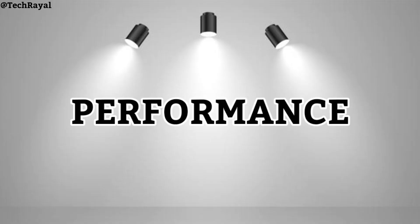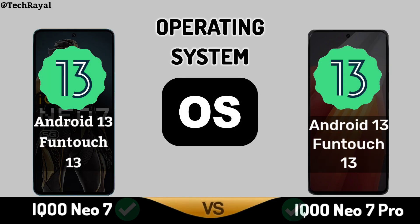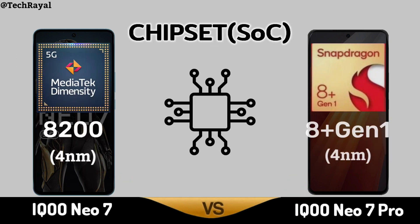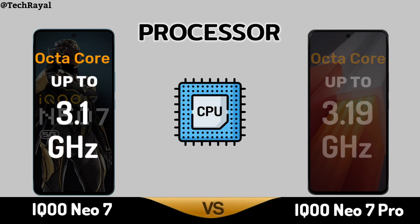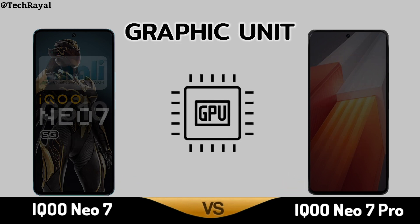Now, Core Performance. Operating System. Chipset. Processor. Graphic Unit.